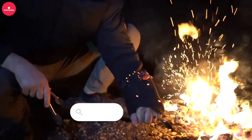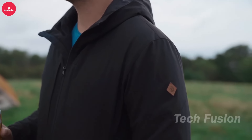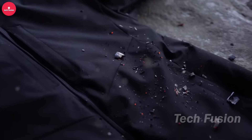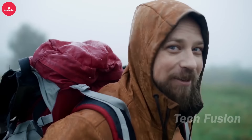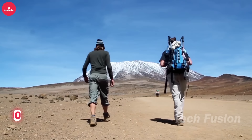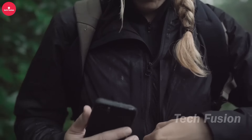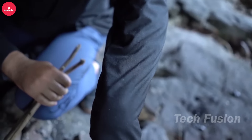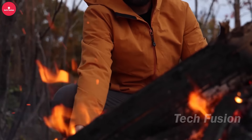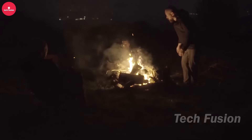The Campfire Puffy Jacket stands out with its resilience against thorns, water, rocks, and campfire sparks, making it a reliable choice for outdoor adventures. Version 2.0 is significantly more comfortable than its predecessor, ensuring enhanced comfort and durability. Priced at $400 and available in five sizes, it features six pockets to conveniently carry all your essentials during hikes and walks. This jacket is designed to withstand rugged conditions while providing comfort and practicality.